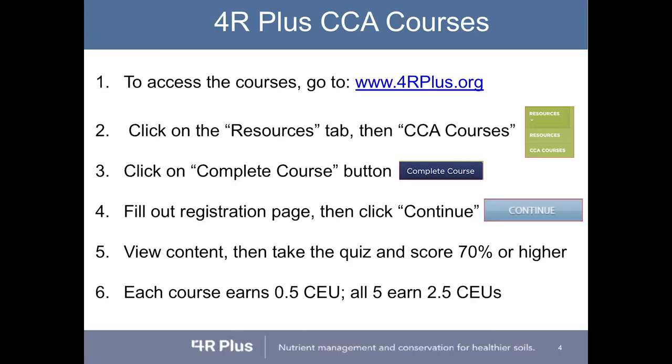To access the courses, the easiest way is to go to 4rplus.org. There's a resource tab on the upper far right — click on that and you'll see CCA courses as a drop-down. That opens up the courses and their descriptions. Within each one, there's a complete course button. Clicking it opens a registration page where you enter your name, CCA number, and other information, then hit continue. That opens up the course. You take the quiz, earn 70% or higher, and you pass. Each course earns half a CEU, so all five courses earn 2.5 credits. There's also a handout in the back with step-by-step instructions.